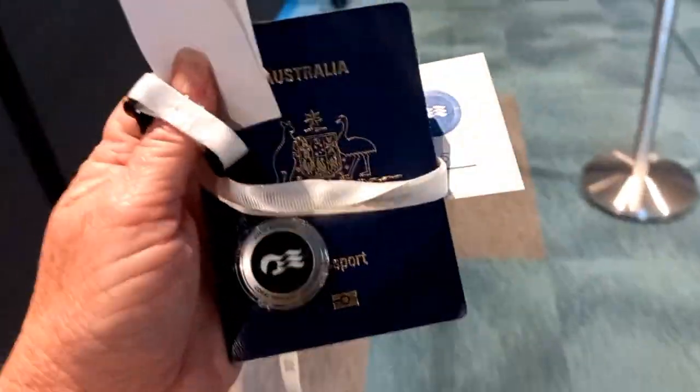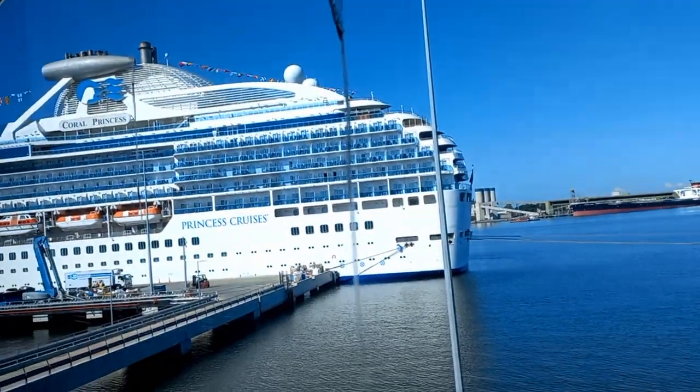There was staff everywhere giving guidance and support, giving us directions through this brand new, very large terminal. We went through security just around the corner — it didn't take very long at all. Two or three different checks and x-rays.